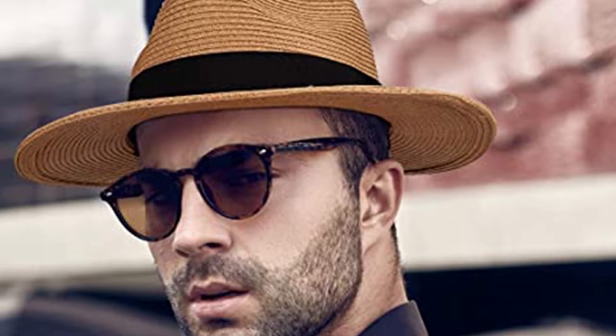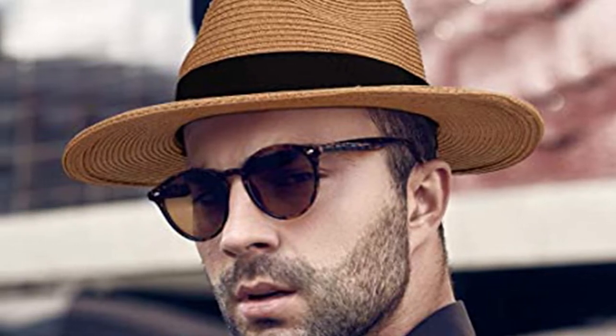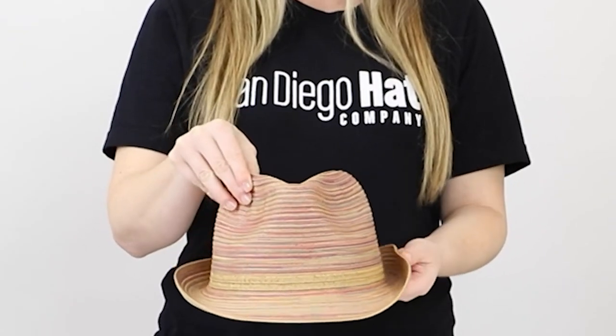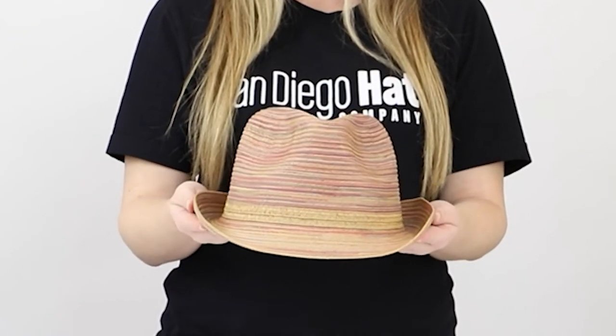Panama hats are made of straw, while the fedora may be made of felt or other materials. The Panama hat is favored as a summer hat for its ability to keep the wearer cool. It is a white or cream hat woven from palms found in Ecuador. The fedora may be worn as a fashion statement and an accessory to stylish suits and coats. Although the two styles look similar, there are several essential differences that set them apart.